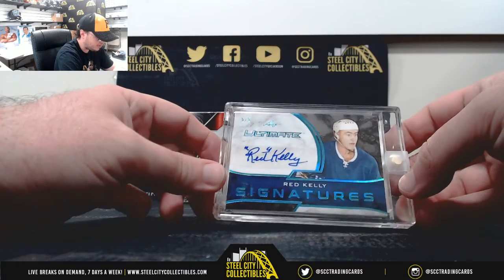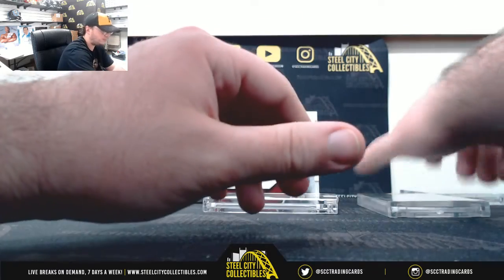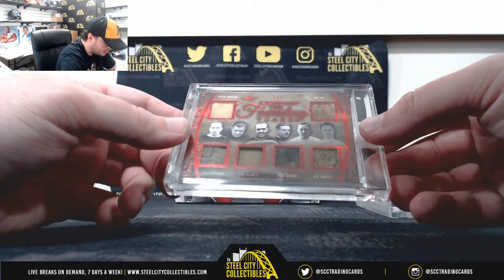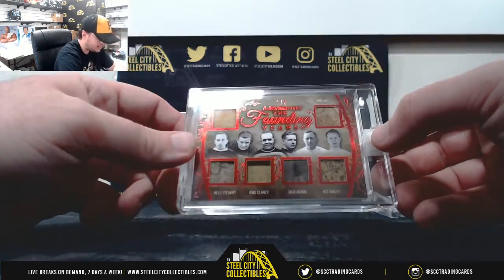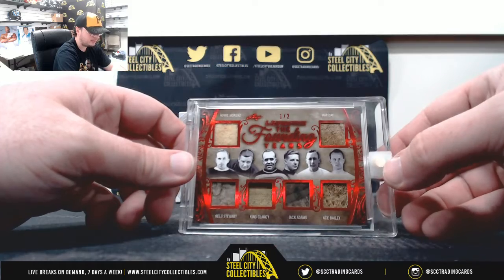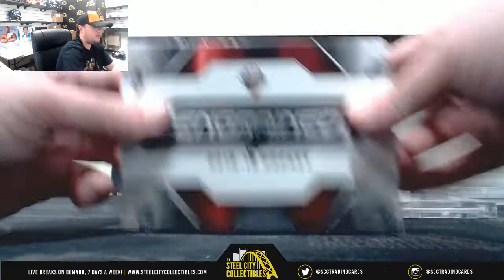We've also got an Ultimate Signatures Red Kelly, numbered five of five — that goes to Steven S. And a really nice hit here: The Founding Years with Howie Morenz, Hap Day, Nels Stewart, King Clancy, Jack Adams, and Ace Bailey — six relics, numbered one of two. Really, really nice hit, going to Chris H. again.